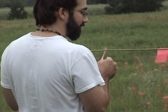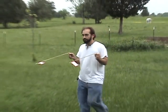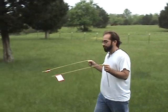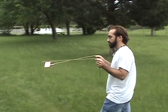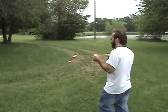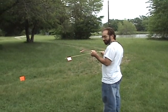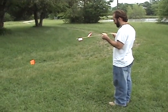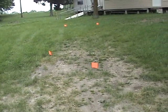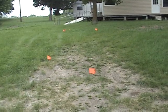They crossed right about here — we're going to mark that. They crossed right here as well. What do you know. These are the four flags marking the locations.